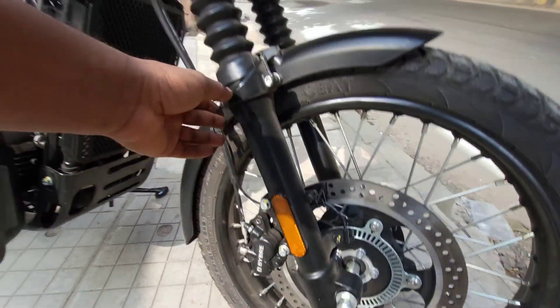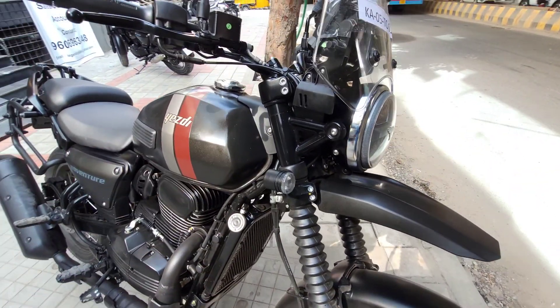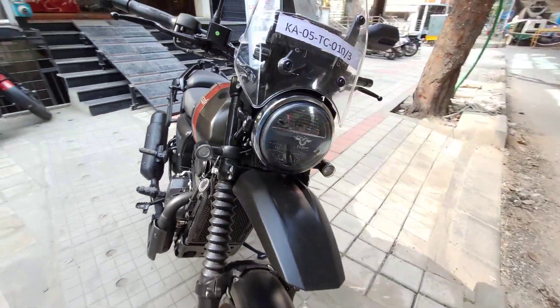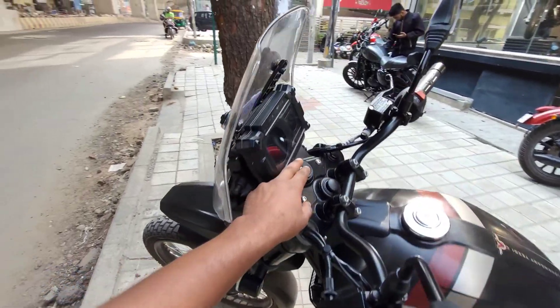The front disc is a 4-piston caliper type. It has a telescopic fork with a long stroke and great suspension.